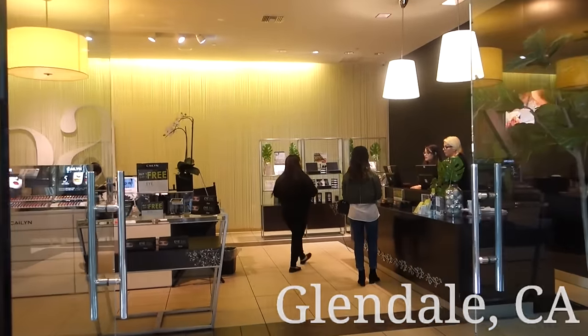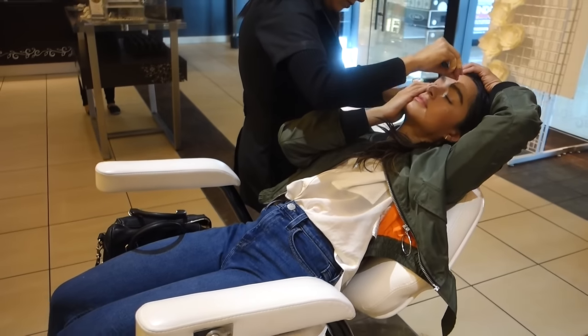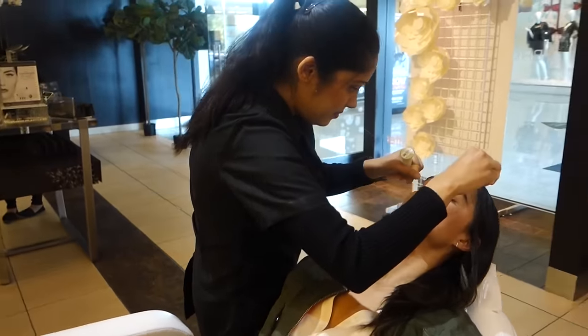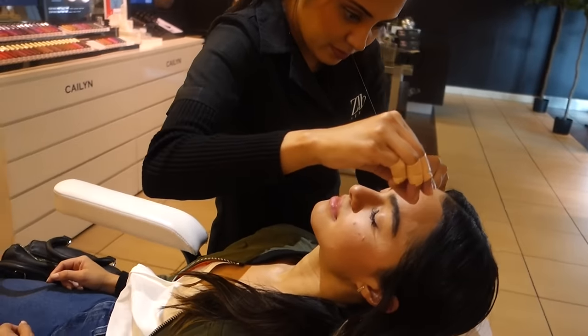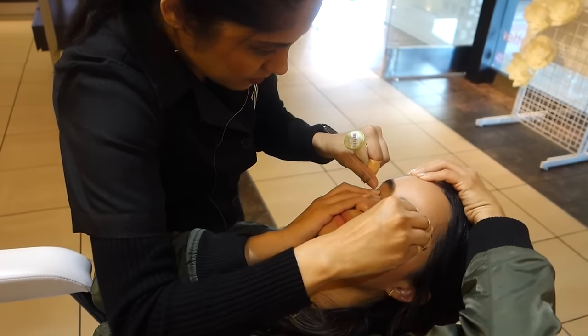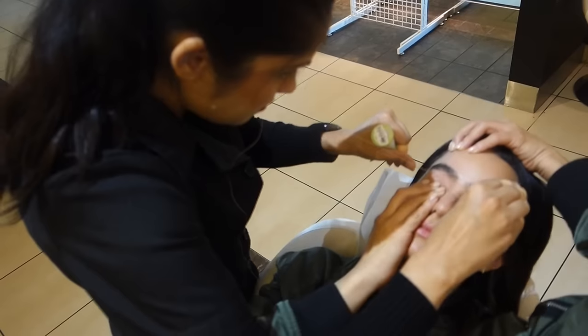I'm going to bring you guys with me to get my eyebrows done! I've been going to Saudia at Ziva's in Glendale — it's in the Glendale Galleria mall. I literally pay like twelve bucks to get my eyebrows done, it's super affordable. Eyebrow threading is an ancient technique — it originated in Asia and the Middle East, and it's seriously my preferred choice for brow hair removal.